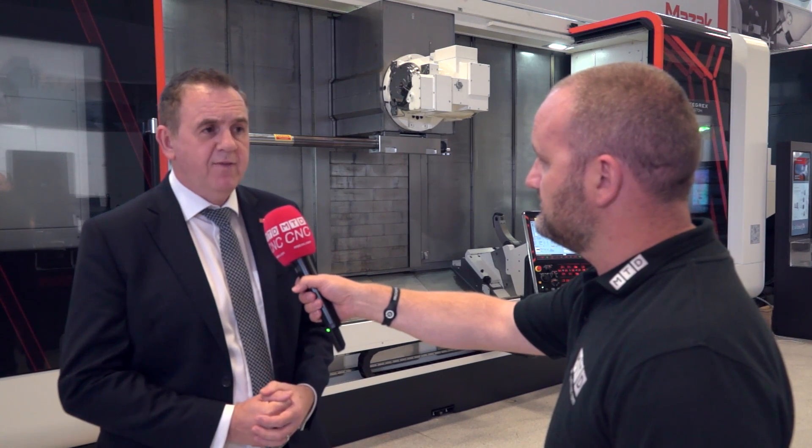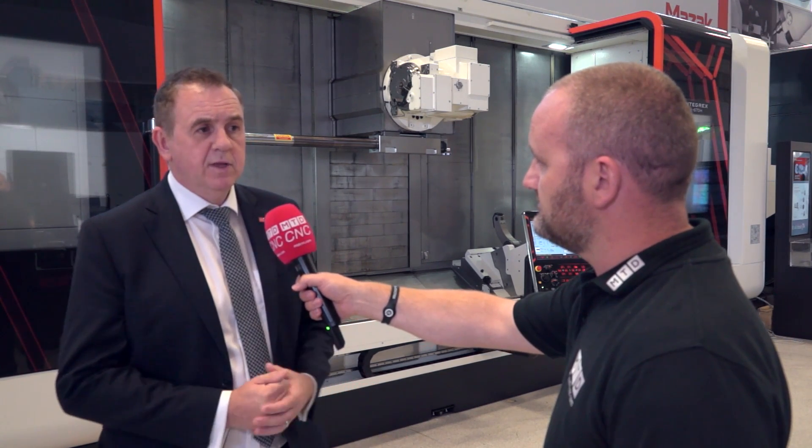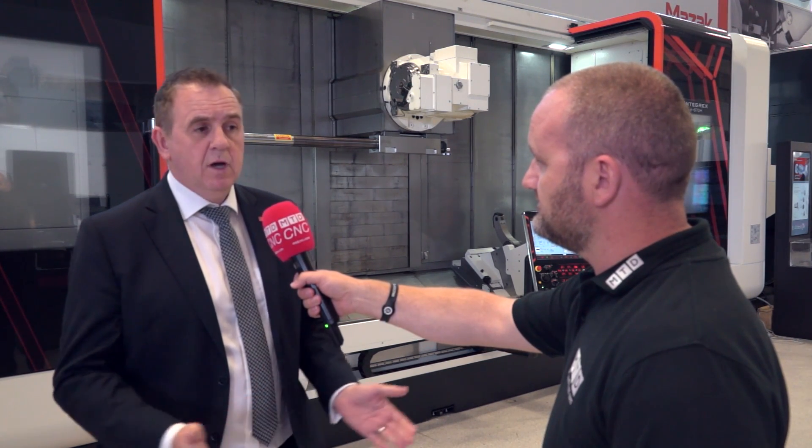Is this a niche machine or are you selling plenty? We sell plenty of these. This is probably the middle size of our range — we make a smaller machine, the E500, and go up to the large E800, which goes to eight meters in length and 1.3 meters in diameter.